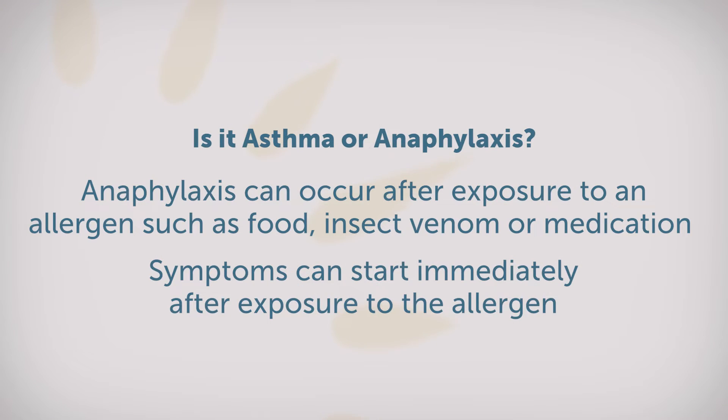Symptoms of asthma can start with something as simple as a cold or through exposure to tobacco smoke. These lead to feelings of inflamed airways and mucus that trigger the symptoms that we see with an asthma attack.